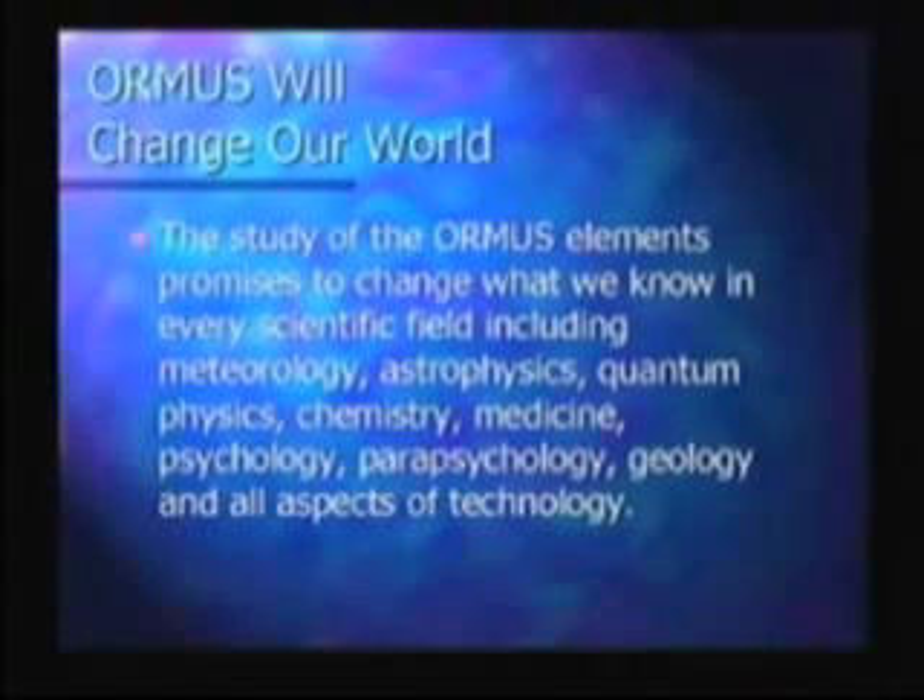Quantum physics — we've been talking a bit about quantum physics in this talk. Chemistry: obviously, if there's a whole bunch of new forms of existing matter, it's going to change the way we understand chemistry. When people synthesize chlorophyll, it's a clear liquid, but everybody knows that chlorophyll is green — we can't synthesize real chlorophyll. There are a lot of chemical components nobody knows what they are; nobody can synthesize sugar, nobody can synthesize chlorophyll. As soon as we figure out what role Ormus plays in these, I think we're going to be able to synthesize a lot more of these chemicals.